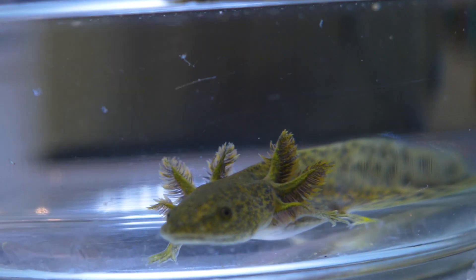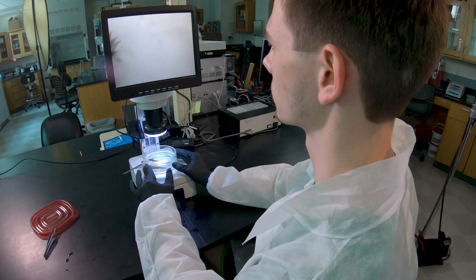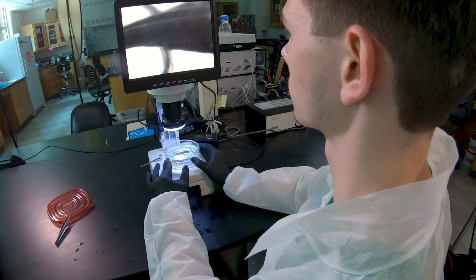the amphibian axolotls have the unique ability to regrow entire amputated limbs throughout their lifespan.